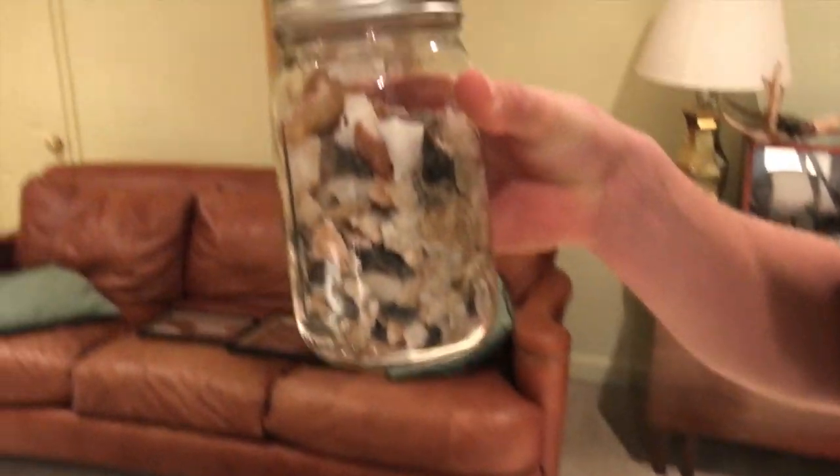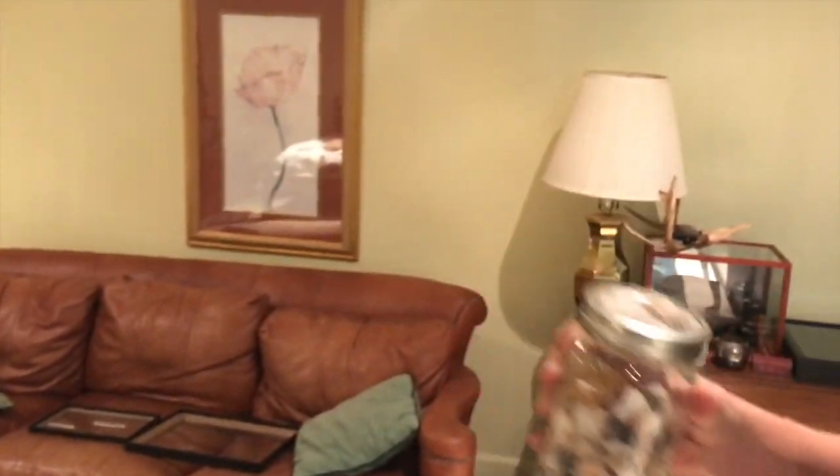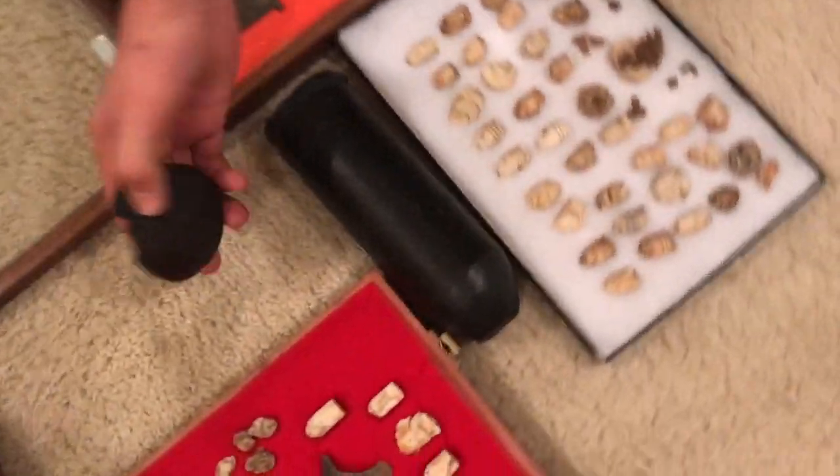Just some small quartz chippings, but a lot of them. And here's a 10-pound Parrot shell — and the base of the Parrot shell.